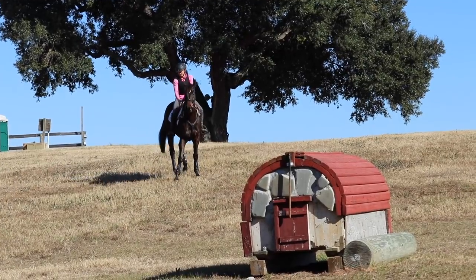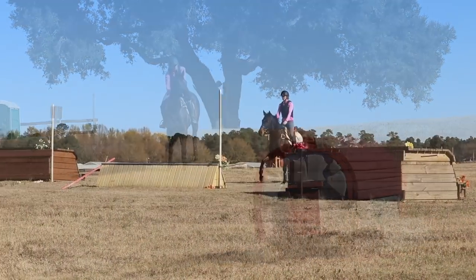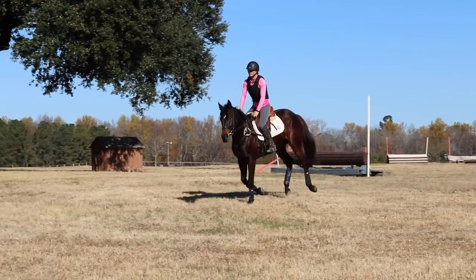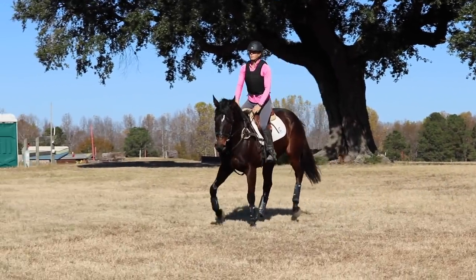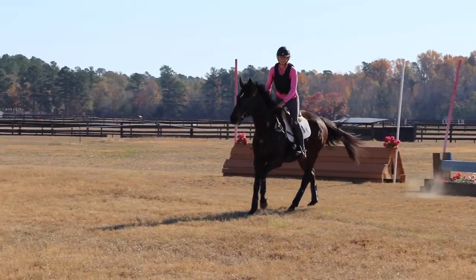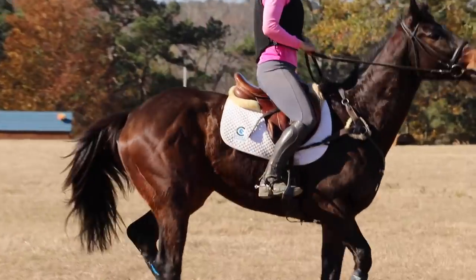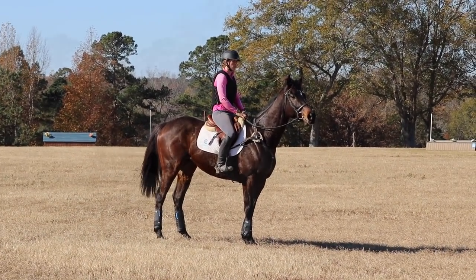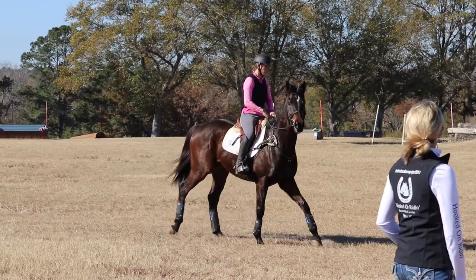We did lots of trotting and lots of walking of things, which is really important in the beginning — for them to get their feet and their balance. I always like to make sure I'm staying out of their way, grabbing their mane, and never catching them in the face so they can become confident and comfortable. He was doing really, really well, except he is pretty barn sour.